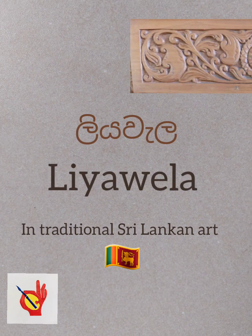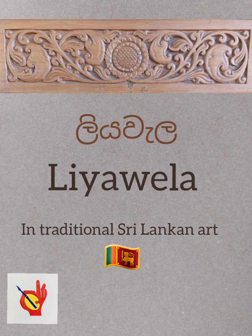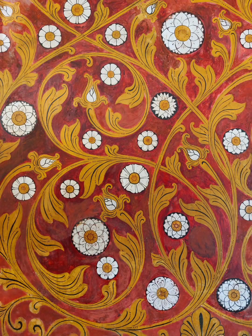Welcome to another video on traditional Sri Lankan motifs. The Liyavala is a decorative creeper. Liyah means woman in Sinhala. The Liyavala has the characteristic curves, beauty and rhythm of the female form.